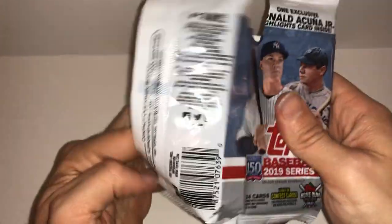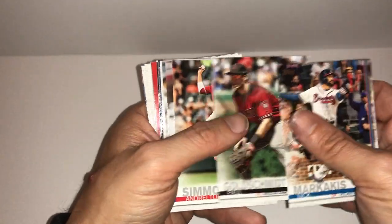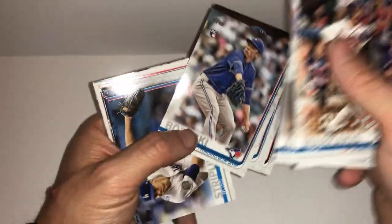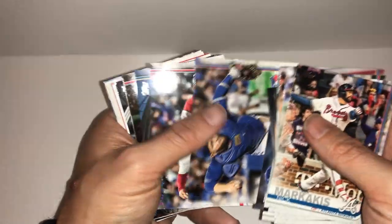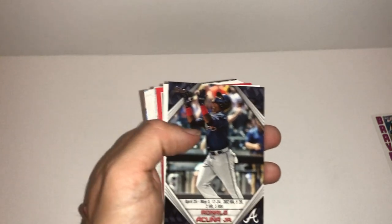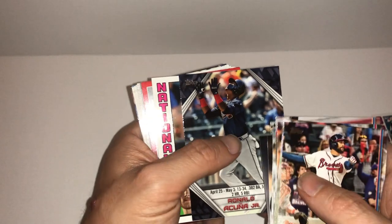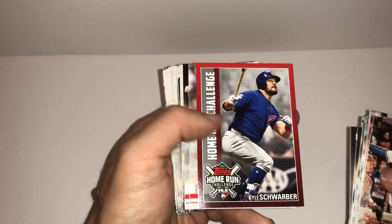Let's go with this last jumbo retail. Just saw that Chris Bryant pop out — very pleased. There's a Nick Markakis. Jordan Hicks. There's a Hector Rondon foil. There's an Acuna Jr. — April 25th to May 3rd. Very nice. Trey Turner — it's my second in two days. Kyle Schwarber home run challenge — should pick different days to increase my odds.